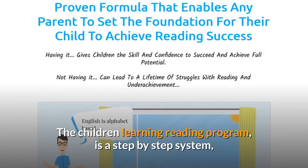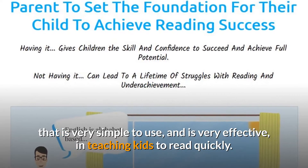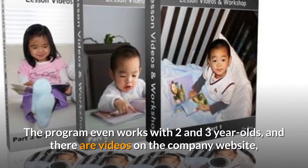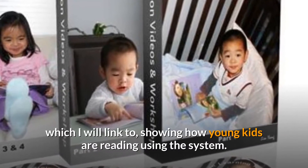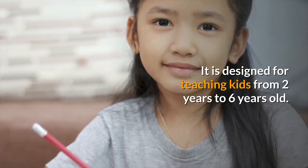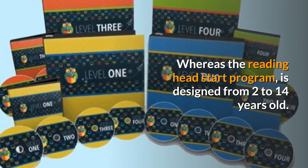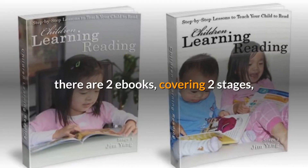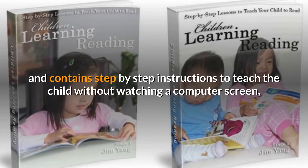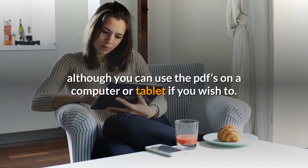The Children Learning Reading program is a step-by-step system that is very simple to use and very effective in teaching kids to read quickly. The program even works with two and three year olds, and there are videos on the company website — which I will link to — showing how young kids are reading using the system. It is designed for teaching kids from two to six years old, whereas the Reading Head Start program is designed for two to fourteen years old. The Children Learning Reading program is a downloadable format: there are two ebooks covering two stages, with step-by-step instructions to teach the child without watching a computer screen, although you can use the PDFs on a computer or tablet if you wish.